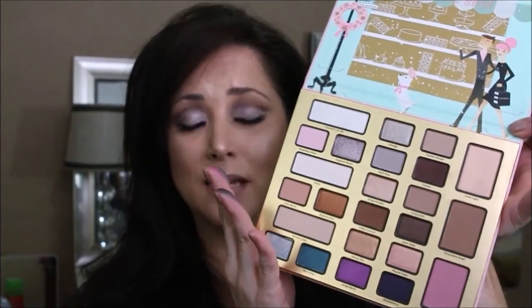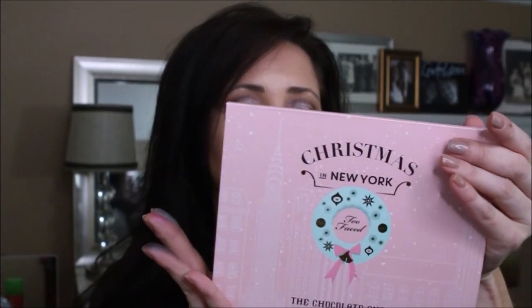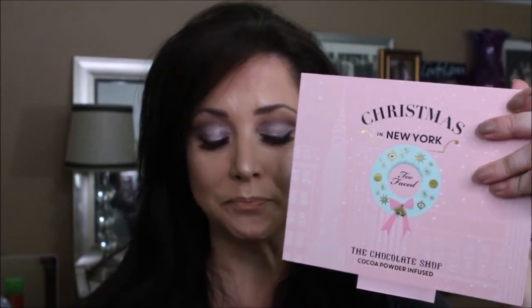They feel dry and gritty, not creamy or soft, and I think that's another reason why I had trouble blending. The concept was fantastic, and I hope you have better luck with your palette if you've purchased this. I'm just hoping I got a bad one-off, because this is not the quality I would expect from Too Faced. If you want an average to below-average palette that is super cute, I would say go ahead and go with this one.